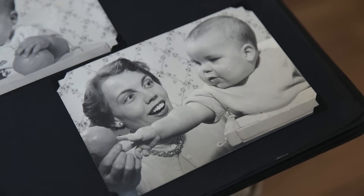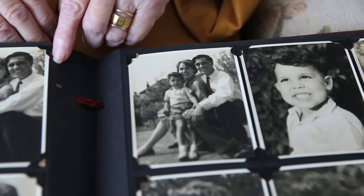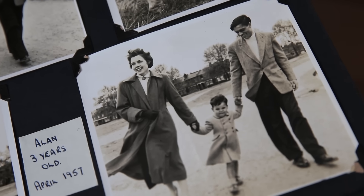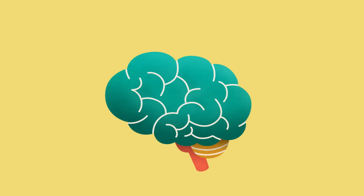Someone may remember things from their childhood better than they do things from earlier that day, for example. This is because older memories from childhood depend less on the hippocampus and more on other parts of the brain, which are not damaged as early in Alzheimer's disease.